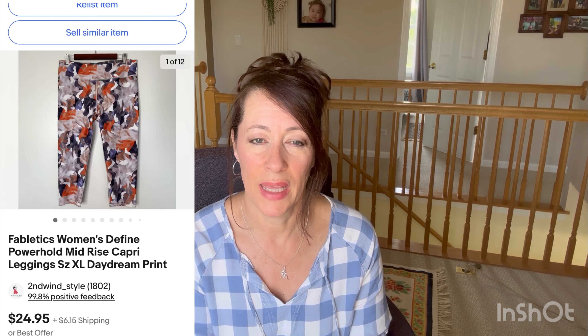The next item that sold is Fabletics women's Defined Power Hold mid-rise capri leggings in Daydream print, size XL. I picked these up in the fall as I was accumulating a lot of fitness and activewear clothing because the beginning of the year seems to sell really well. I paid six dollars for these, which I think is a lot for Fabletics — the brand doesn't seem to sell very well for me — but I did make a profit of $15.03. They sold on eBay for $24.95.